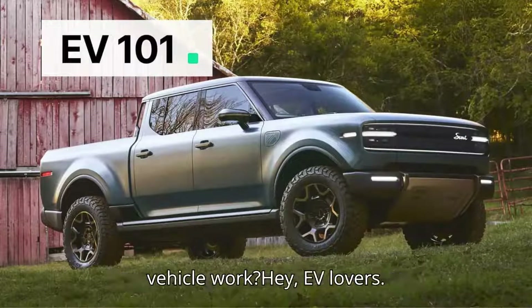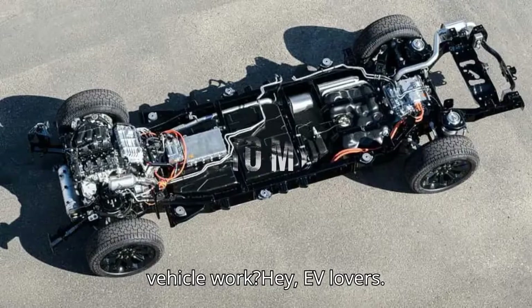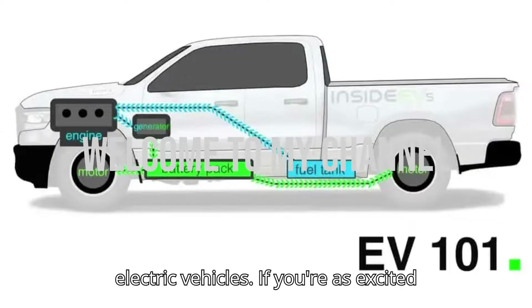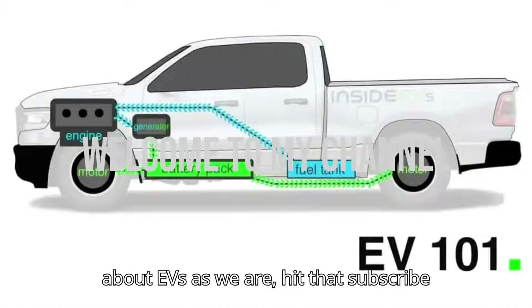How does an extended range electric vehicle work? Hey EV lovers, welcome to EVpedia, your ultimate hub for electric vehicles. If you're as excited about EVs as we are, hit that subscribe button, give us a like, and drop a comment below.